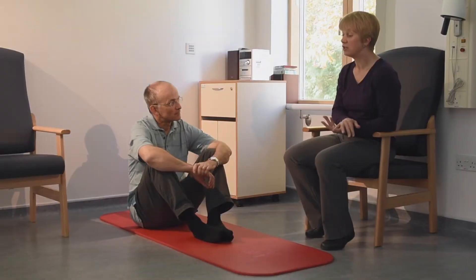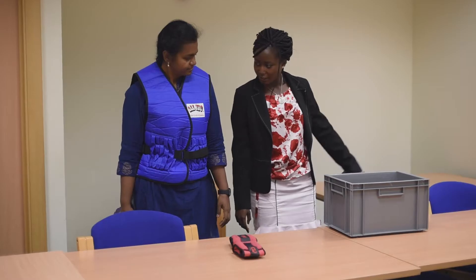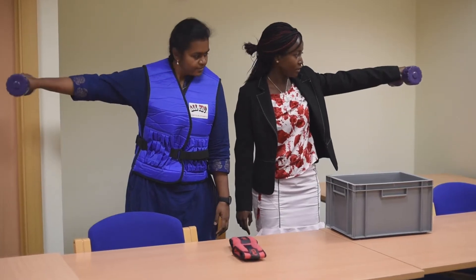Rehabilitation is a multidisciplinary process. It involves working between surgeons, medics, physiotherapists, occupational therapists, sometimes speech therapists. It really just depends on what the condition is and what the type of difficulties that people are facing in their everyday lives.